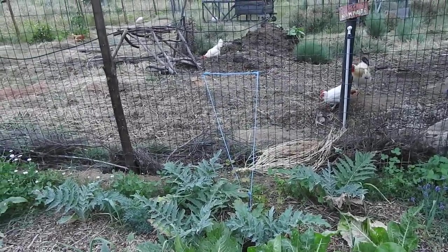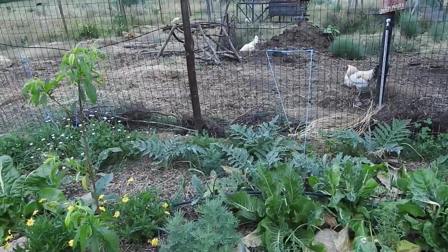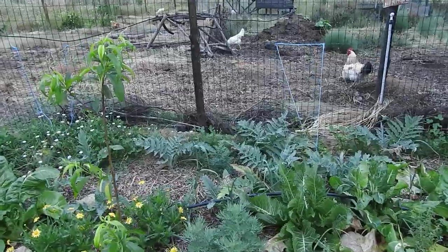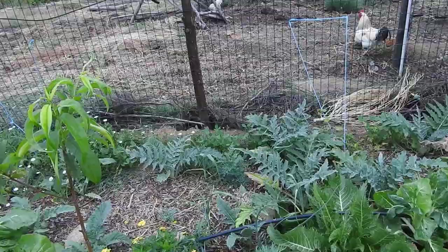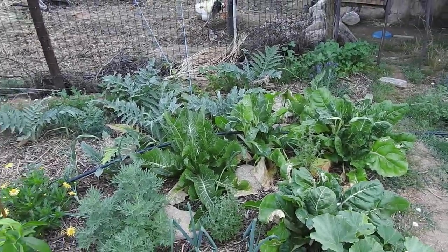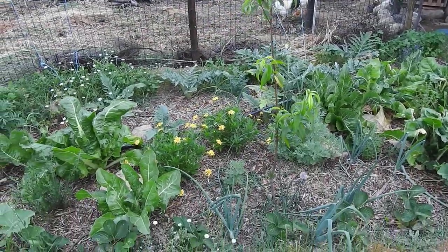Our main perennial vegetable is the cardoons. The voles love them, so I've got garlic in between, and rue. Then we have some herbs and things dotted around like marjoram and strawberries at the edge.